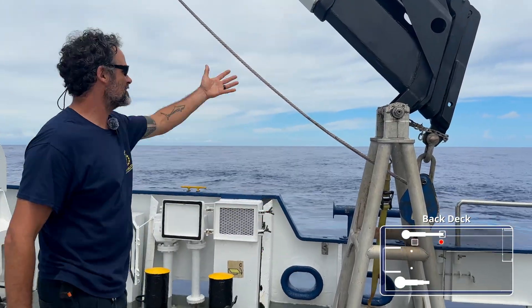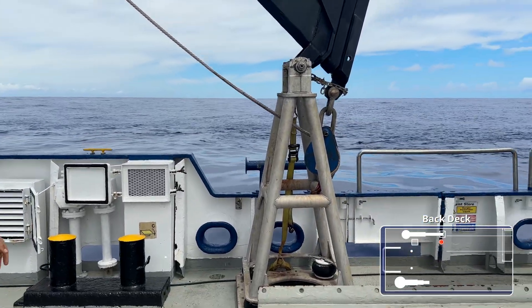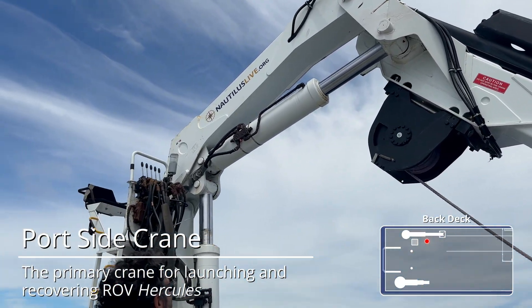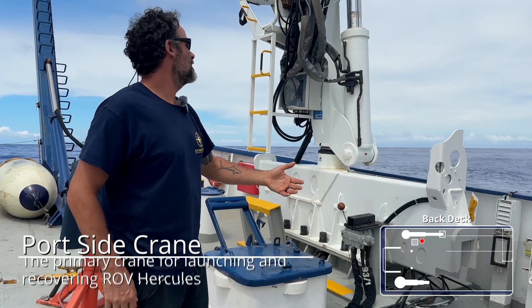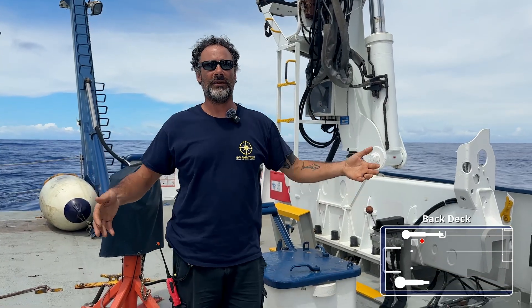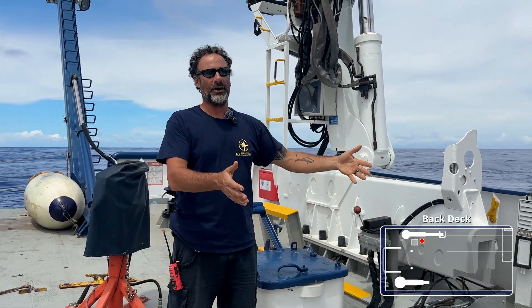Right next to the sled, of course, is going to be our crane that we utilize to launch Hercules. We refer to this as our port side crane. During operations, when we launch and haul the vehicles, we have an operator that sits up in the seat. They have a nice viewpoint then of the entire deck and what's going on in front of them.